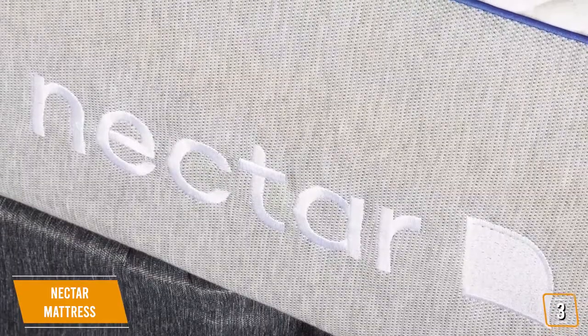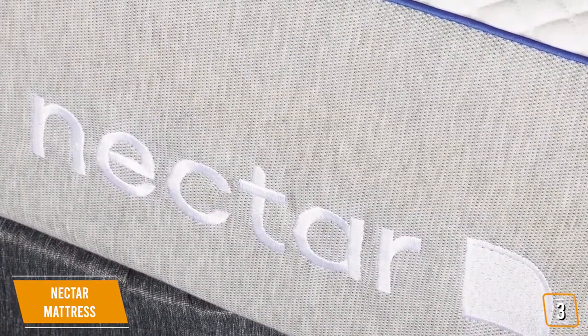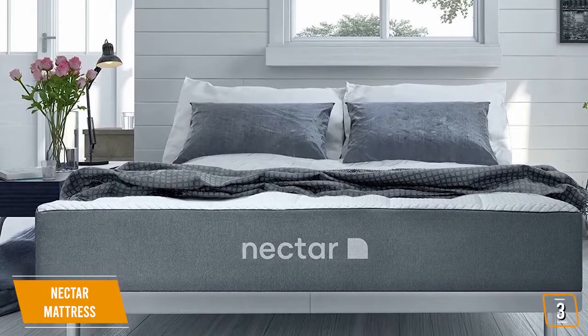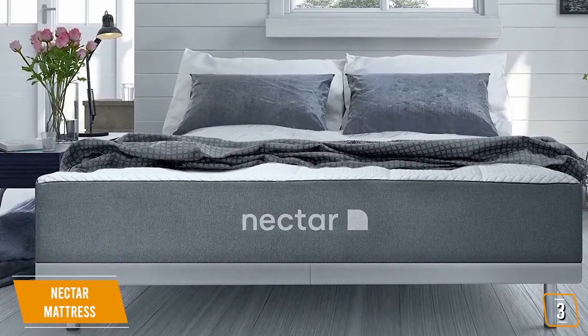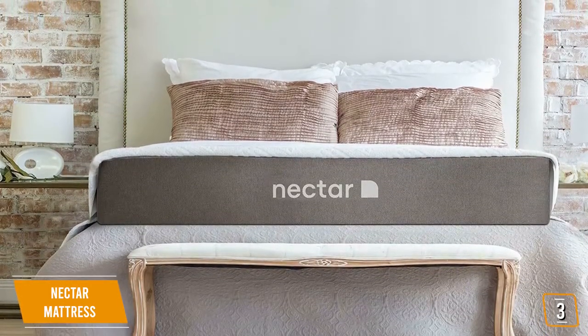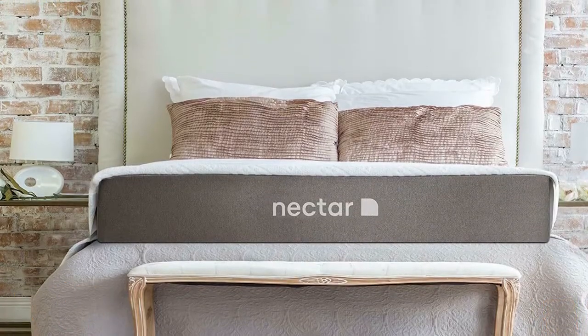This is a mattress built with value in mind, and it offers a lot in return, including one of the most balanced firmness levels in its class, which makes it great for all kinds of sleeping positions. It's competitively priced, which makes it a nice choice if you're looking for a long-lasting mattress with a lifetime warranty for peace of mind.